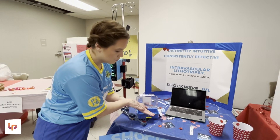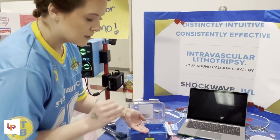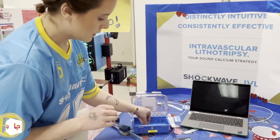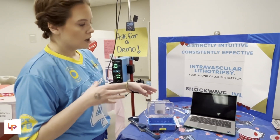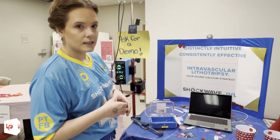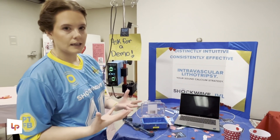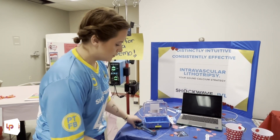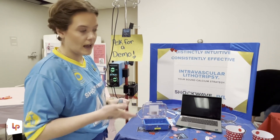What they've done is shrunk that technology and readapted it to be able to put it inside of a balloon. It is very safe, very effective, and it does major damage to calcium that you want to break up. A lot of times we will use this pre-stenting, because you do not want to place a stent if there is a lot of calcium there — your stent will not really adhere to that healthy vessel wall.